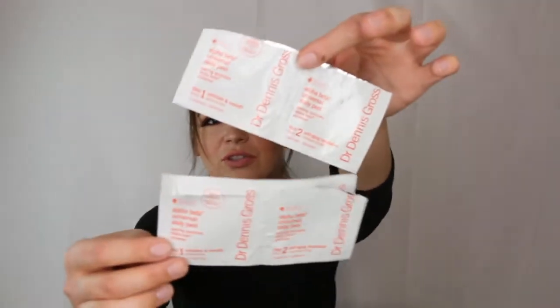I have a couple of Dr. Dennis Gross Alpha Beta Universal Daily Peel empties — I have a giant box of these still. They're such a good chemical exfoliator — they give you that fresh new-skin feeling. I use the regular formula, not the extra strength, because at 27 my cells are renewing slower but I'm not quite at the extra-strength stage yet.